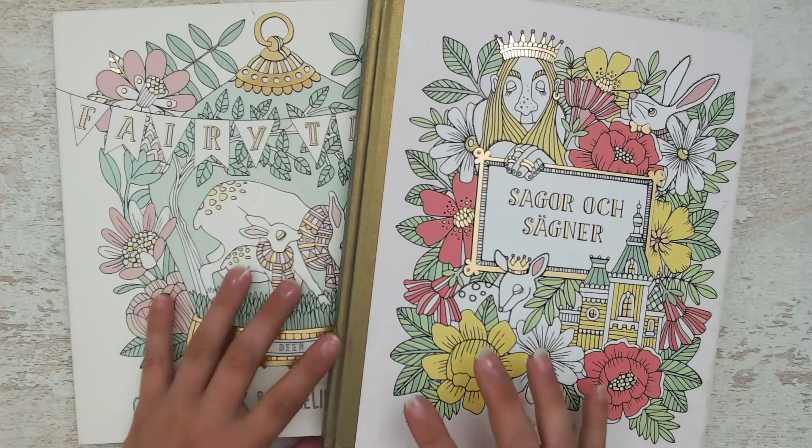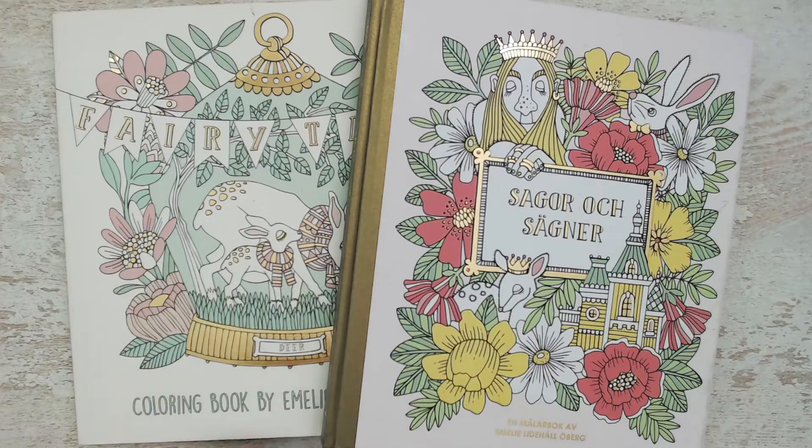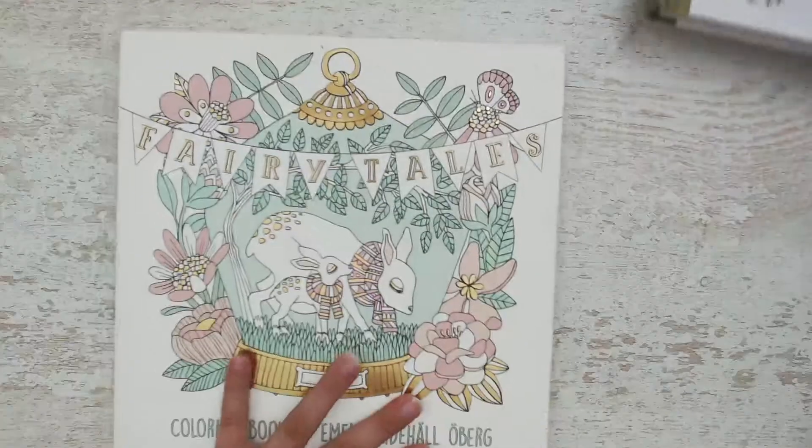Hello everyone! Welcome or welcome back to my channel. Today I will show you everything that I've colored in the coloring books by Emelie Lidehall Oberg. I have two of her books, so let's dive in.